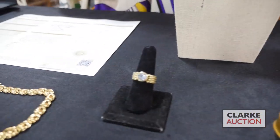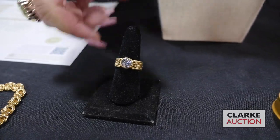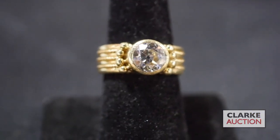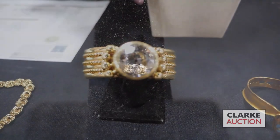From a Fairfield, Connecticut estate, we have this beautiful old European cut diamond in a more contemporary setting. It was designed by a specific artist — the information is included in our description — and this is estimated at two to three thousand.